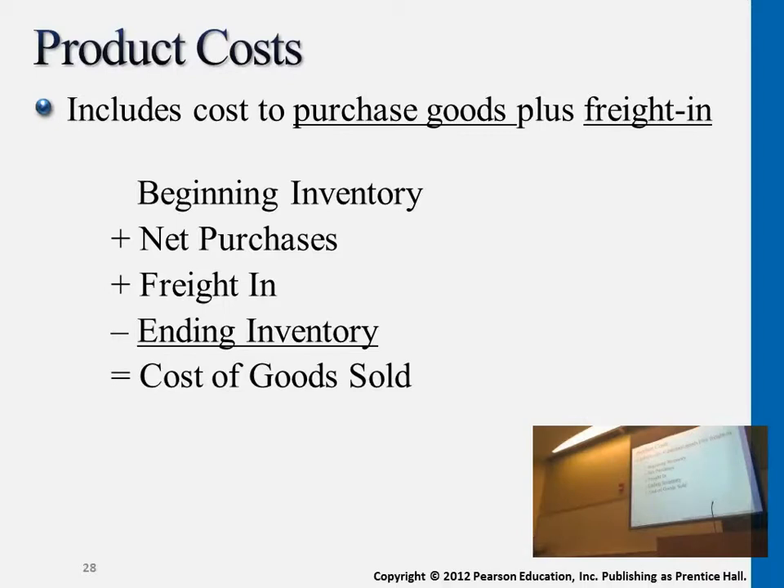Let's say the ending inventory — we only have $50 worth of inventory left. That means we made a lot of sales to customers, because the difference gives us the total cost of goods sold: $1,060. You have to know how to get cost of goods sold and how to determine this number. If a problem gives you beginning inventory, new purchases, freight charges, and ending inventory, you should be able to calculate the cost of goods sold.